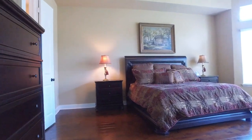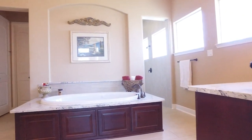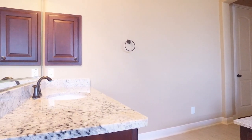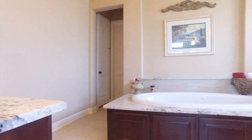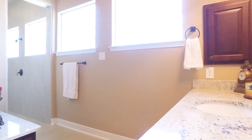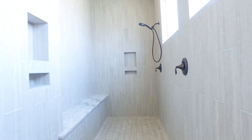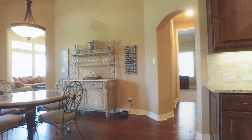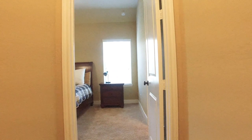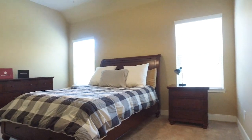The private master suite has a sitting area with lots of space, separate vanities, a large jetted tub, and a huge shower with two shower heads. There's granite counters throughout this home. That's a lovely room.